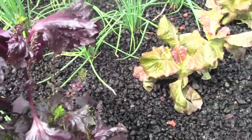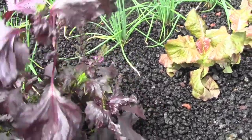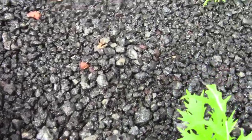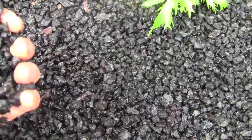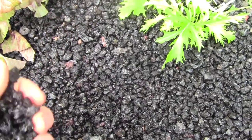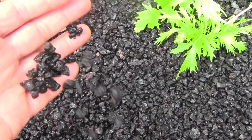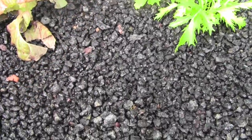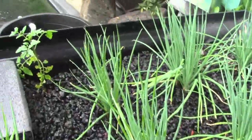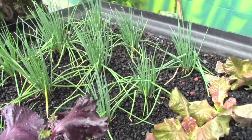They've got shiso, also known as perilla — this is the purple shiso. I grow this in my garden every year and evidently it does well in aquaponics. The cinder acts like a bio filter here; unlike other media, cinder has a lot of surface area and is literally like little sponges. They've also got a little tomato and a whole bunch of chives growing in this bed.